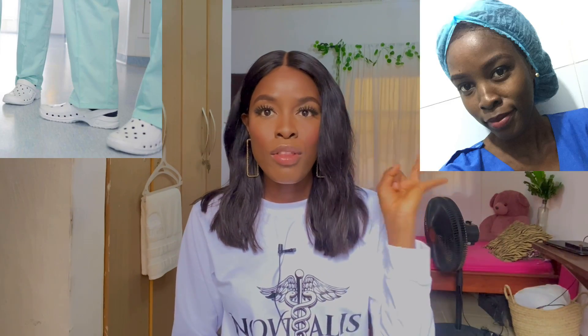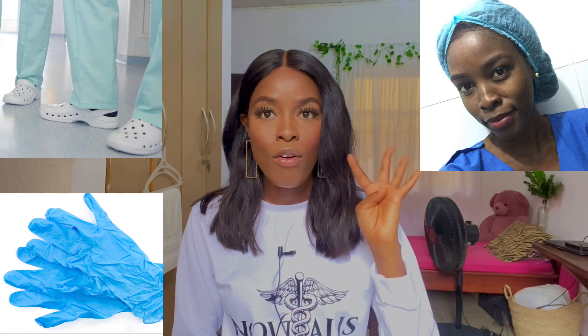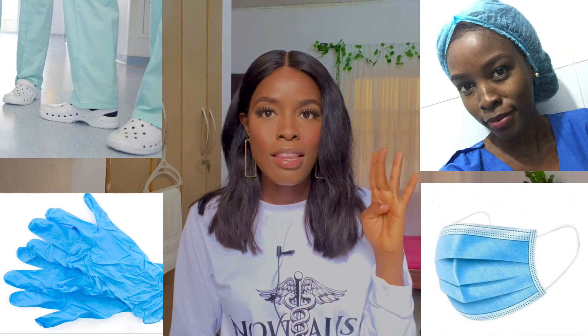The next set of things are not strictly essential because most of the time you'll get them at the hospital theatre before going into surgery — they provide them to surgeons and medical students. But as a medical student, you're at the bottom of the food chain, so if there aren't enough, you'll probably have to get your own. It's just better to have them handy. These things are your crocs, your theatre cap, your gloves, and your face mask. Most likely you'll get these at the theatre, but it doesn't hurt to have them as well.